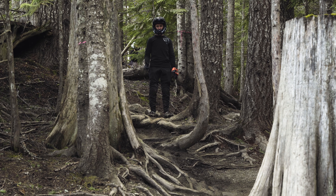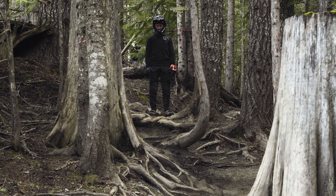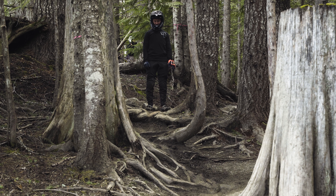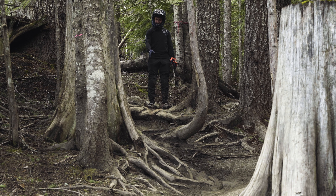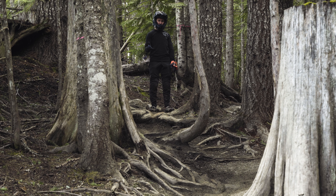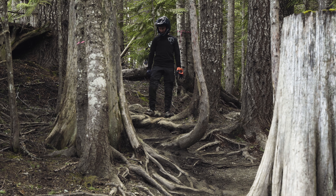I'm standing here on top of some classic Whistler bike park roots — these things are polished, they are white, there's no bark left on them whatsoever. The main line is kind of the way to go, following the water. You just have to enter slowly, take your time, and let the brakes off when you get through to the bottom.